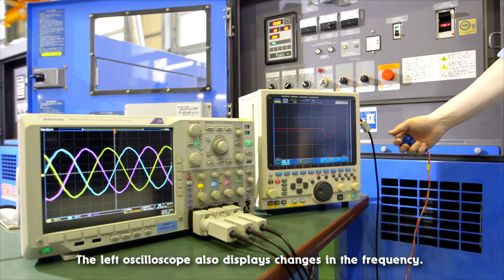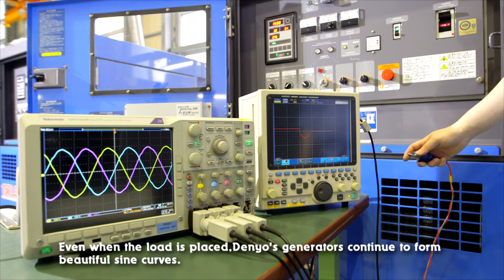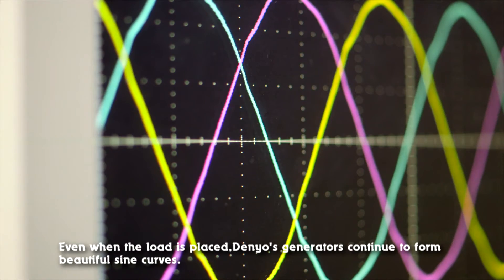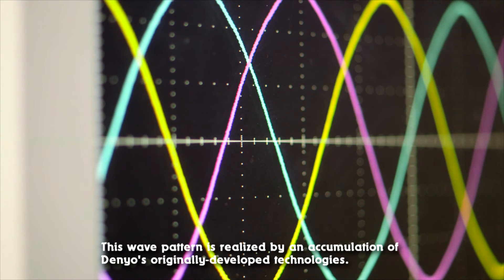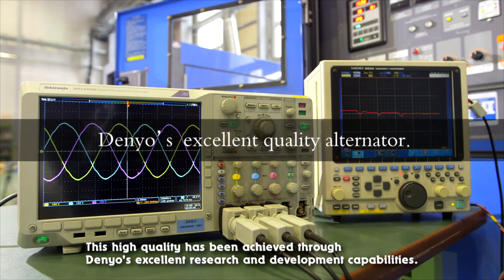The left oscilloscope also displays changes in the frequency. Even when the load is placed, Denyo's generators continue to form beautiful sine curves. This wave pattern is realized by an accumulation of Denyo's originally developed technologies. This high quality has been achieved through Denyo's excellent research and development capabilities.